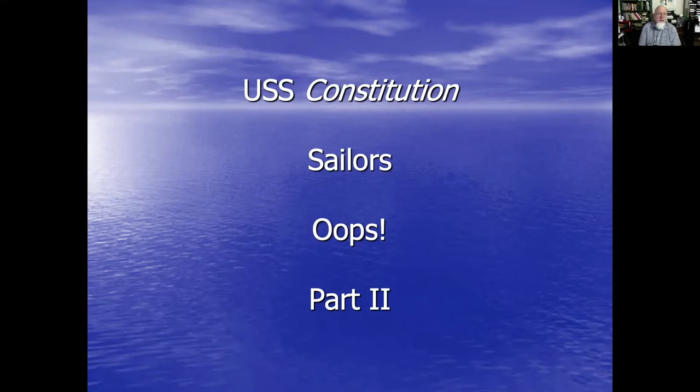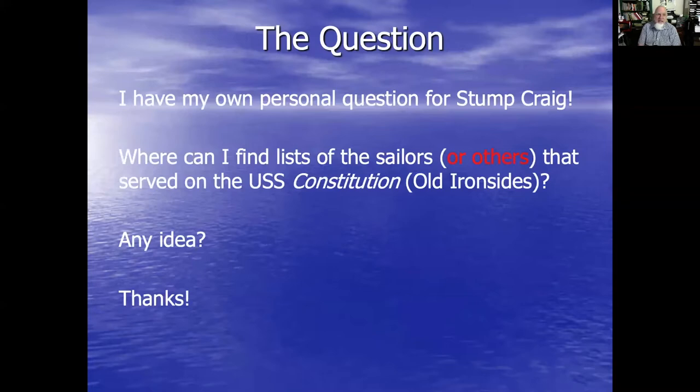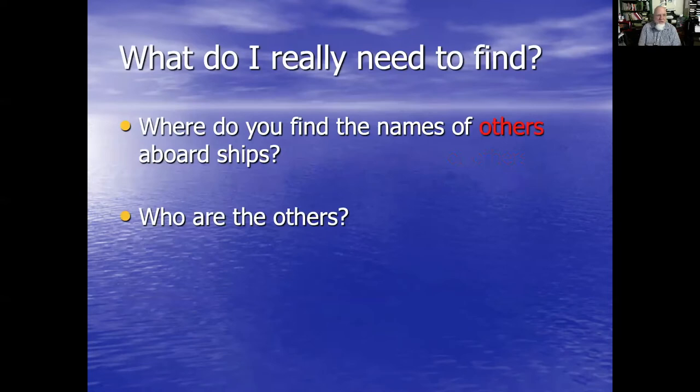Remember, whenever you have the name of a ship you italicize the name of the ship but not the prefix. You may remember because it was just yesterday that the question was — I have my own personal question for Stump Craig — where can I find lists of sailors or others that served on the USS Constitution, Old Ironsides?